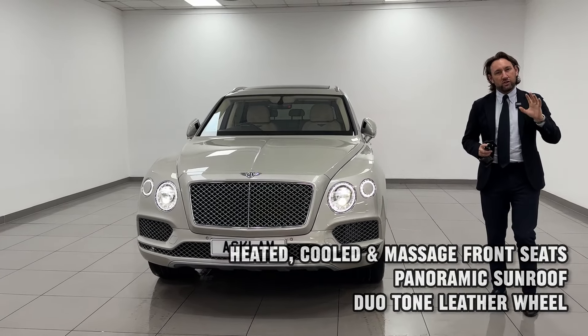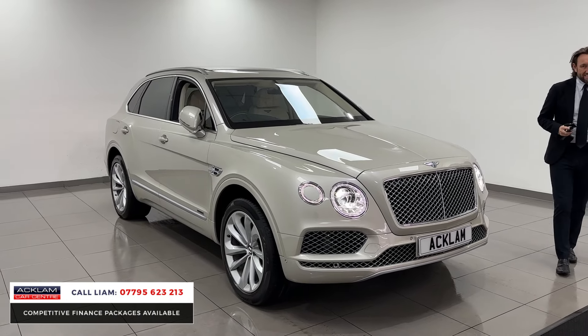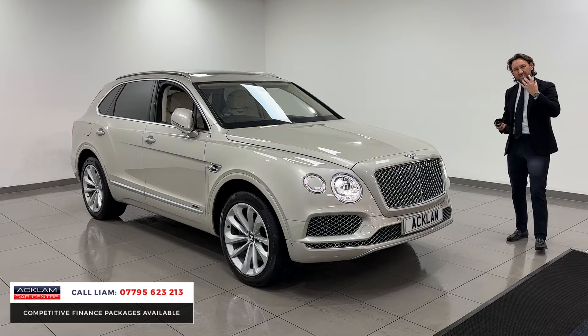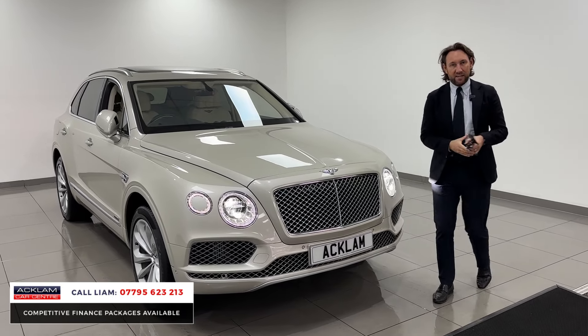This car was £180,000 new and it's priced at £89,990. It's in a colour called white sand, which is beautiful, and it's got an interior called linen, which is ivory. It's just a beautiful example in a classy colour with a classy interior.